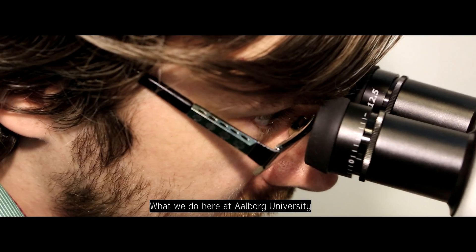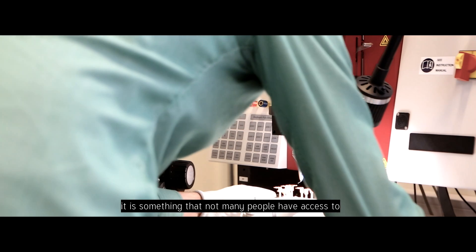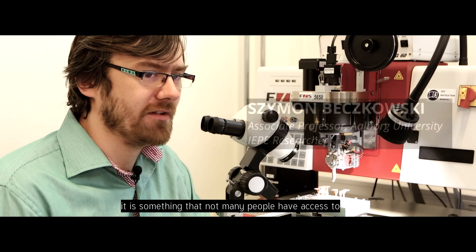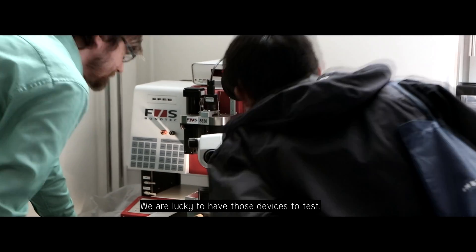What we do here at Oldby University, we play with those devices. It's something that not many people have access to, and we are lucky to have those devices to test.